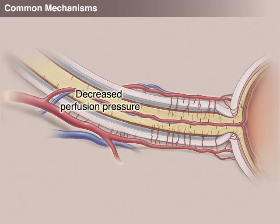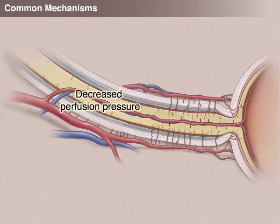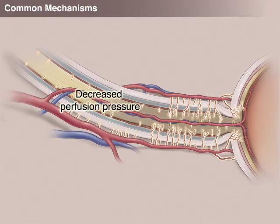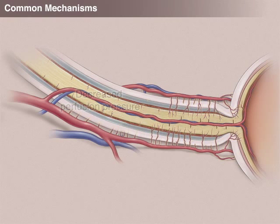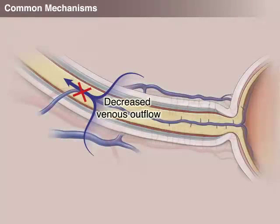A drop in overall perfusion pressure in the large vessels that feed the ophthalmic artery can cause injury to the optic nerve. A decrease in perfusion pressure at the level of the small, penetrating arteries can also damage the nerve. Lower oxygen content in the blood can harm the optic nerve no matter how good the perfusion pressure. Blocked venous outflow from the nerve will also cause injury, partly because of resistance to the forward flow.